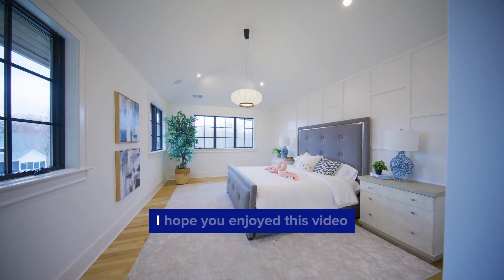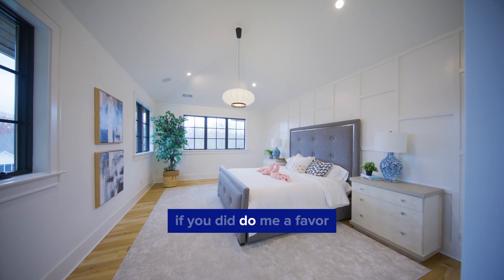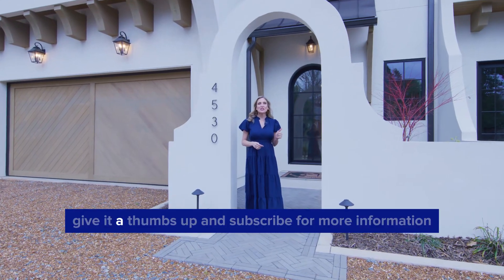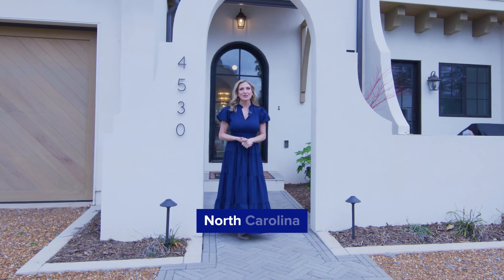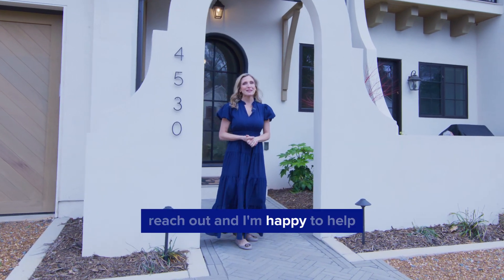Textured walls are still a thing. I hope you enjoyed this video — if you did, do me a favor: comment below, give it a thumbs up, and subscribe. For more information on living here in beautiful Charlotte, North Carolina, reach out and I'm happy to help.